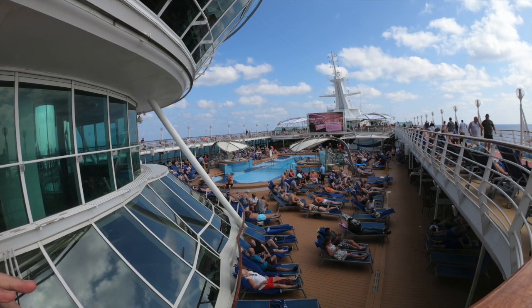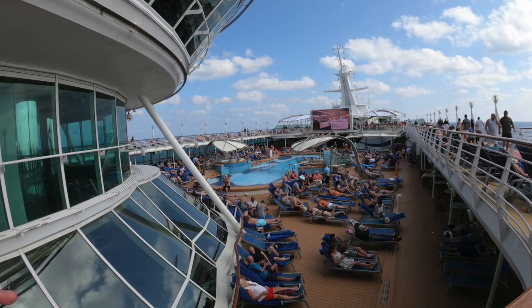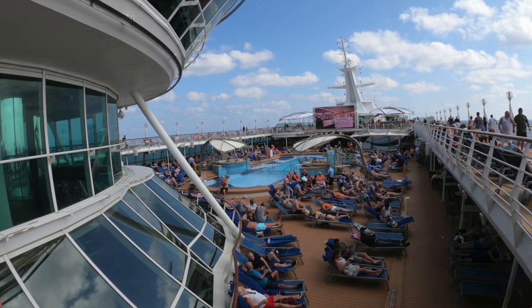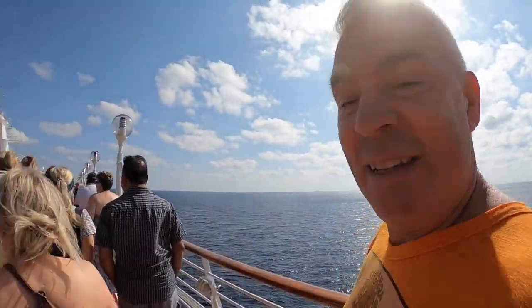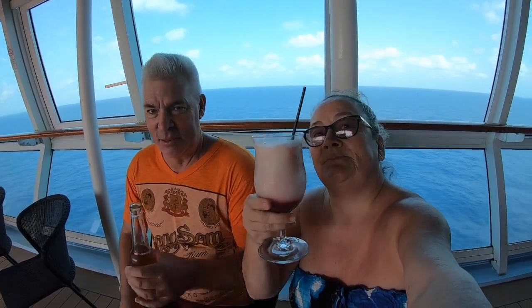Our next stop was deck 10 to join Gavin and the entertainment team for Walk-a-Mile. This was really popular with a lot of the passengers — four laps of the running track on deck 10 gives you your mile. It's windy but it's still beautiful. After completing the walk-a-mile and getting some exercise, we felt we deserved a beer and a raspberry colada — my favourite.